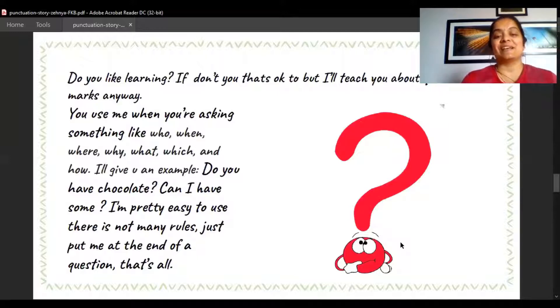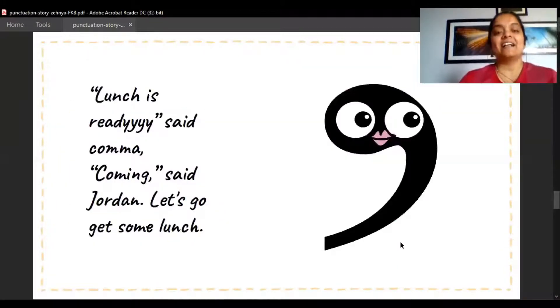There are not many rules — just put the question mark at the end of the question, that's it. But when you read a question, there is a slight change in your tone. We don't say 'Do you have chocolates.' flatly — we say 'Do you have chocolates?' and 'Can I have some?' It was good meeting Question Mark! Lunch is ready, said Comma. Coming, said Jordan.